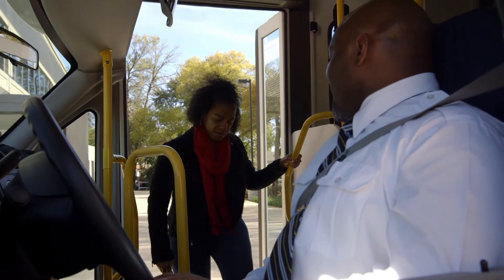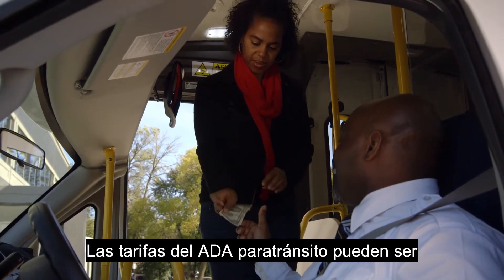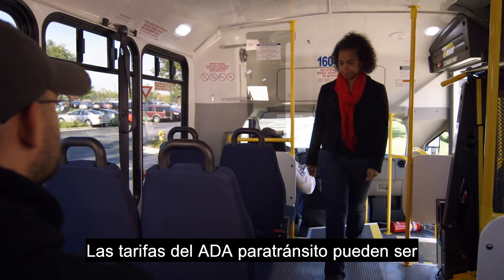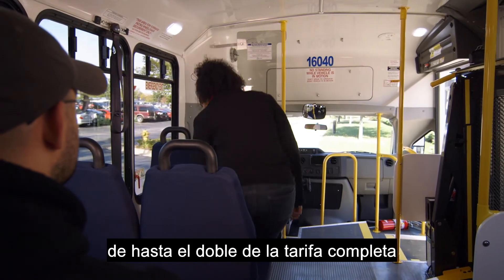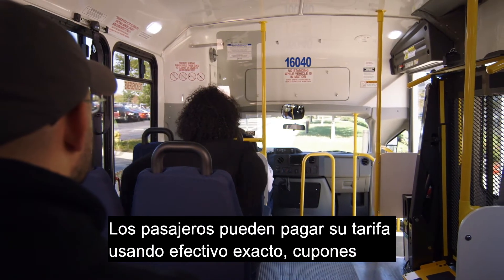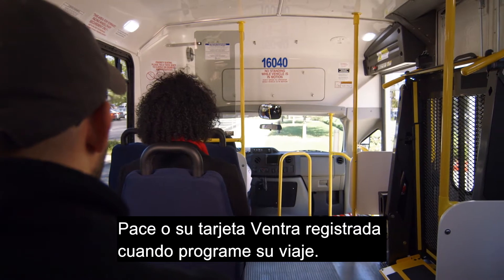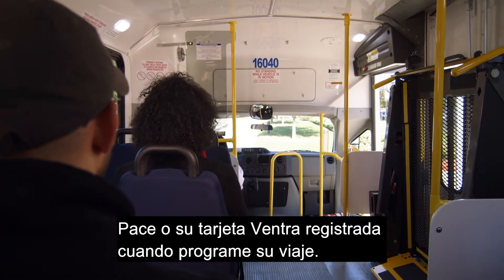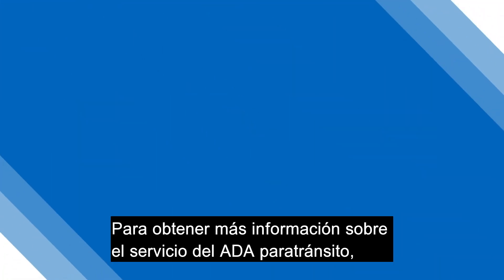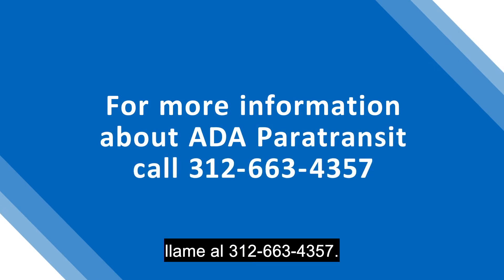Fares for ADA Paratransit can be up to twice the full fare required on fixed route public transportation service. Riders can pay their fare using exact cash, Pace vouchers, or your registered Ventra card when you schedule your trip. For more information about ADA Paratransit service, call 312-663-4357.